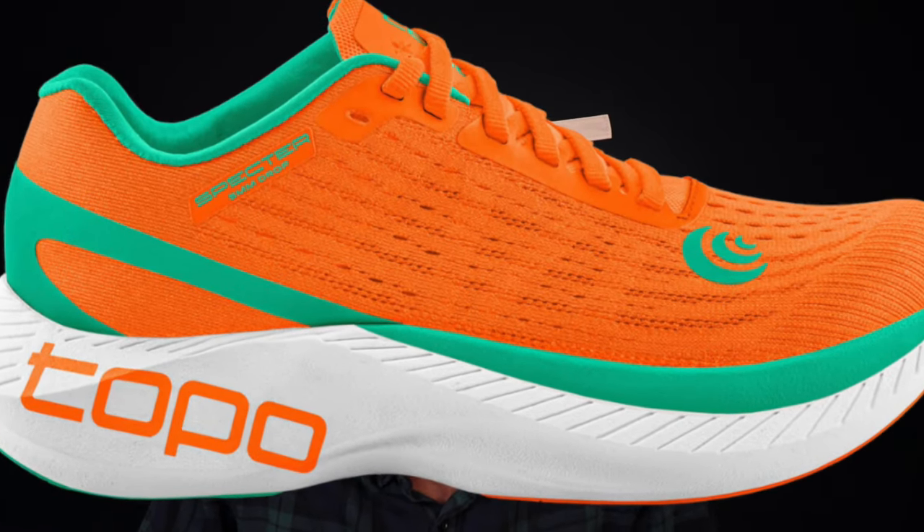Next up, we got the Topo Spectre for $99 at Running Warehouse. This is a great long-run shoe with a pretty thick stack, and there's a drop-in of Piva in the midsole. That dual-foam construction means the EVA on the bottom provides support while the Piva adds balance and responsiveness so you get more liftoff when you want to go faster. If you're looking for a comfortable cushioned shoe for long runs or recovery runs through marathon training, the Spectre is a great choice.